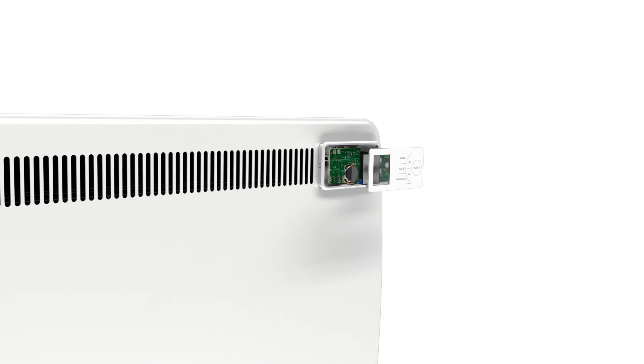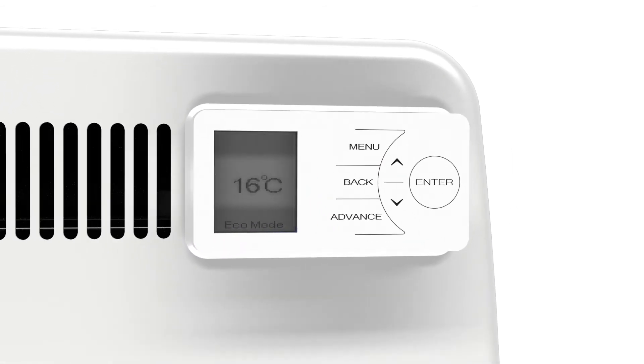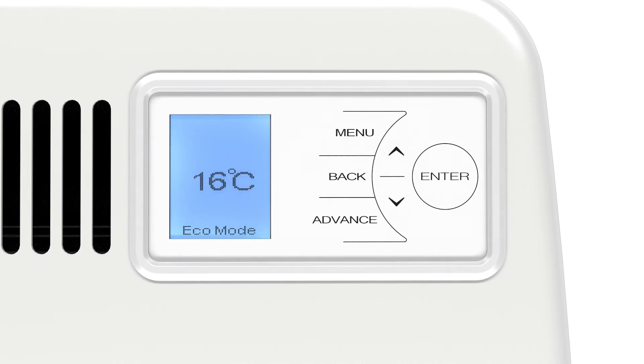The Dimplex LST's advanced touch controller has a backlit LCD screen that changes colour according to your chosen temperature setting, to assist the partially sighted, and can also be supported audibly if required. The touch panel responds to even the lightest touch and includes a child safety lock to prevent settings from being adjusted accidentally.